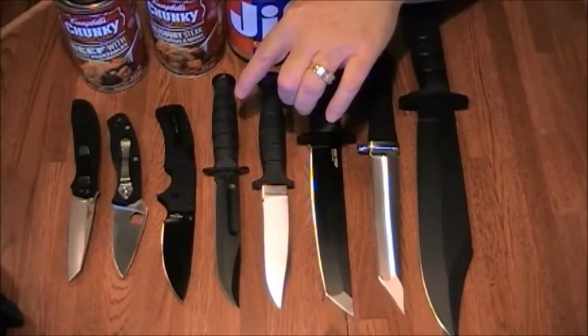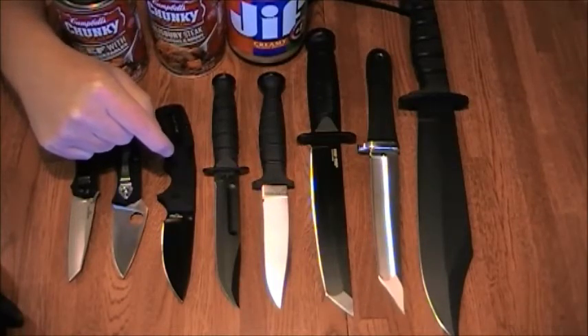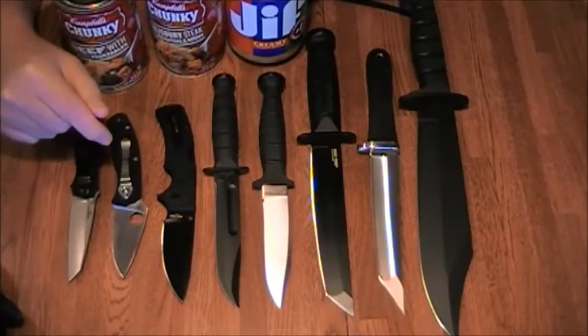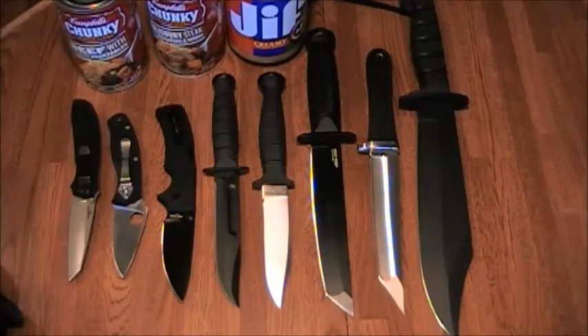The next knife here is a K-Bar small fighting knife — it's got the five-inch blade. Here we have the Cold Steel American Lawman, that's the full size one. Then we have the Spyderco Persistence, and the last knife is the Kershaw Random Task II.